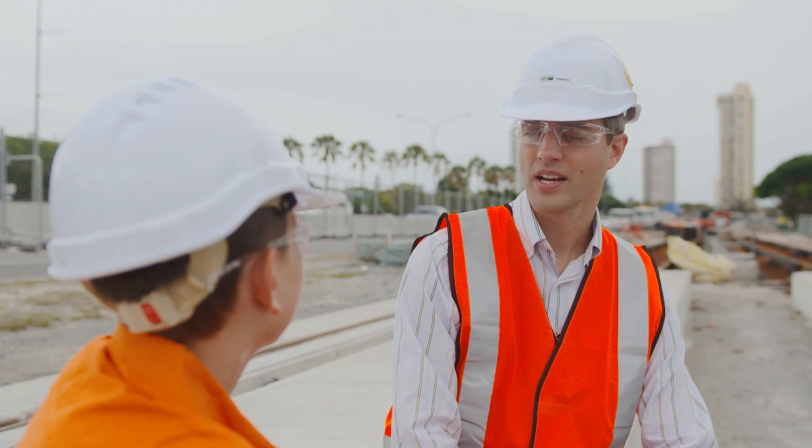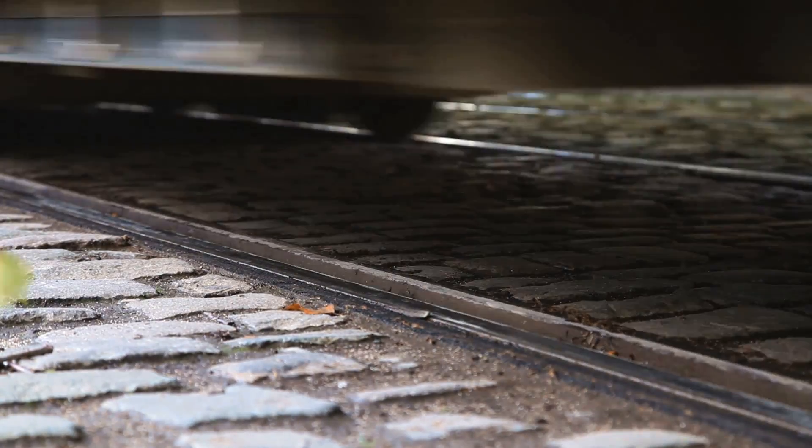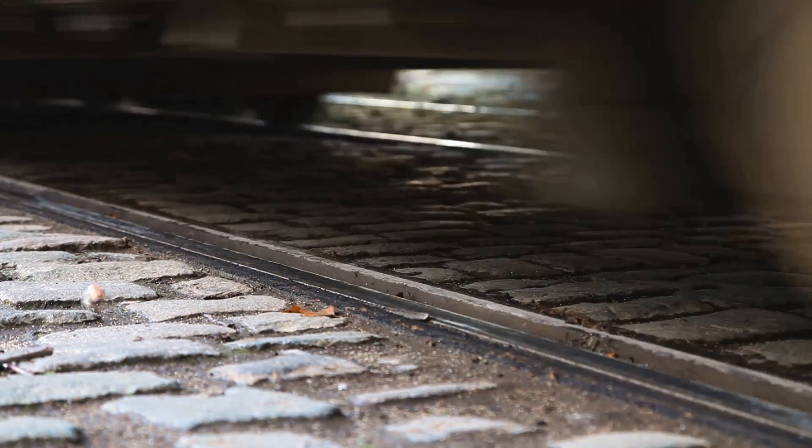Finally, the Electromagnetic Brake uses magnetic forces to slow down the tram. The magnets apply force to the rail, which slows down the tram. The principle is quite simple, because the rails are made of iron and will therefore connect to magnets.